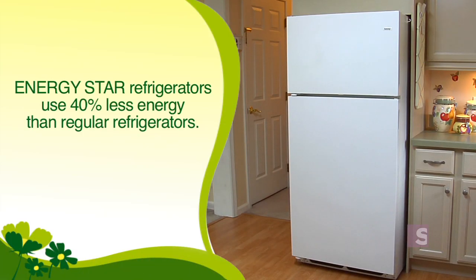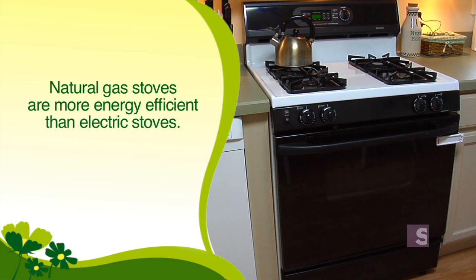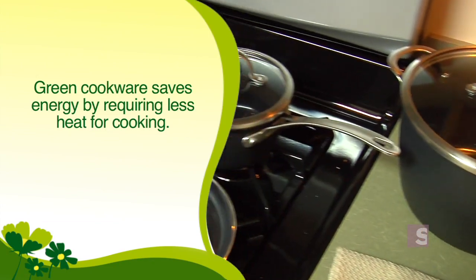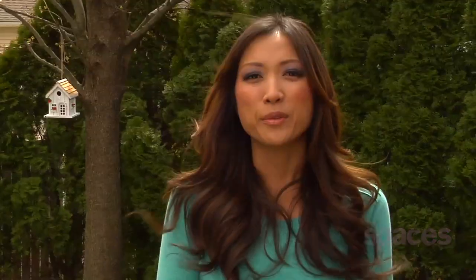Energy Star certified refrigerators use about 40% less energy than a non-certified refrigerator. Energy Star dishwashers use an average of 1,000 fewer gallons of water per year than standard dishwashers. Cooking with a natural gas stove is energy efficient because, unlike electricity, the fuel is used directly for cooking. Green cookware is made from materials with high heat conductivity, so you can cook on a lower heat setting and use less energy. Want to find out exactly how we turn the Stout's kitchen into a lean, green, eco-friendly machine? Stay tuned to Green Done Right.